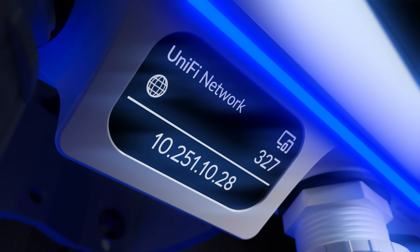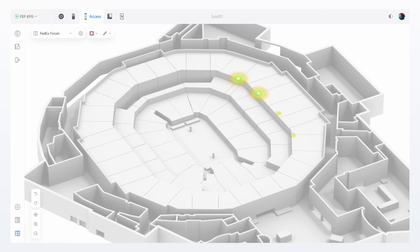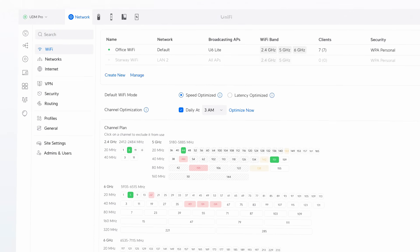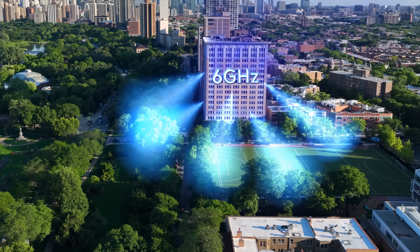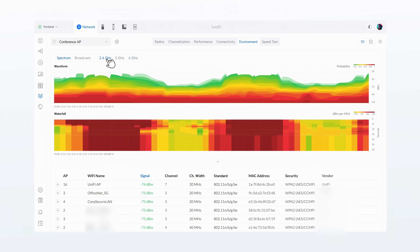Welcome to the all-new Unify Enterprise Wi-Fi 7 lineup, our most ambitious access point designs to date. Featuring incredible 1,000-plus client capacity, exceptional industrial engineering, subscription-free AFC-certified long-range 6 GHz performance, 10 gigabit PoE connectivity with a native high-availability architecture and a dedicated spectral scanning radio.